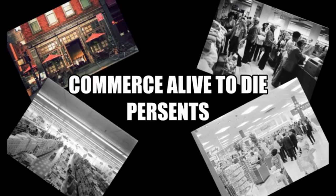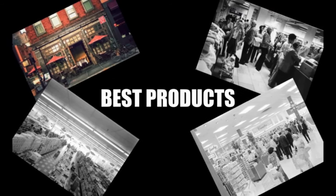Commerce Alive Today presents Best Products.